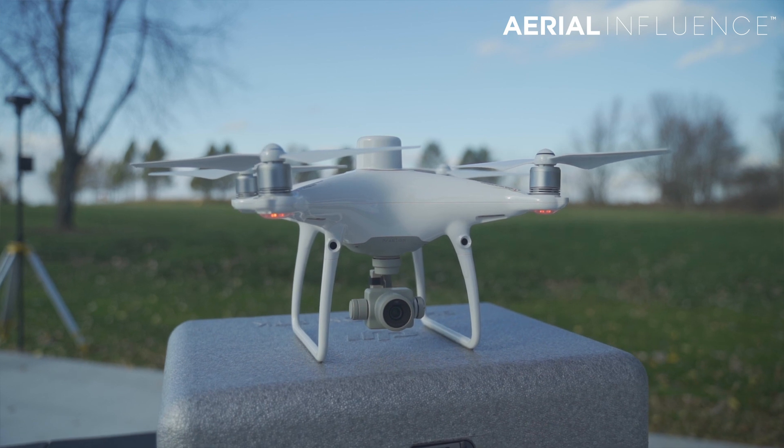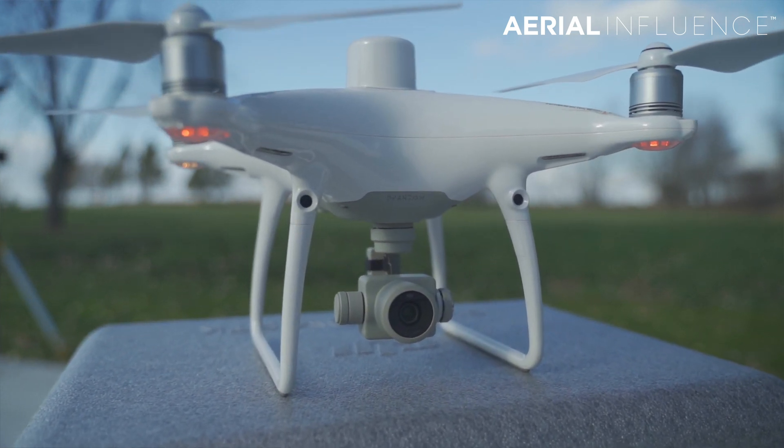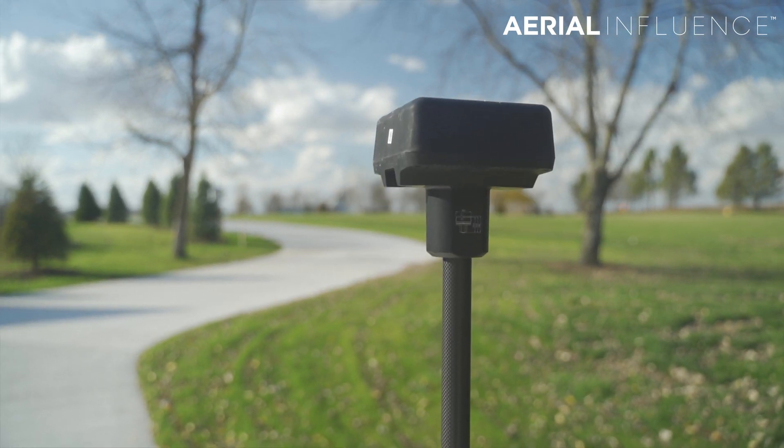Hey everybody, David Plummer and Michael Ferguson here from Aerial Influence. Today we are going to put the Phantom 4 RTK to the test. This is obviously a DJI product that is very, very precise, especially when paired with the RTK base station. What are we specifically going to be doing today, Michael, with the Phantom 4?